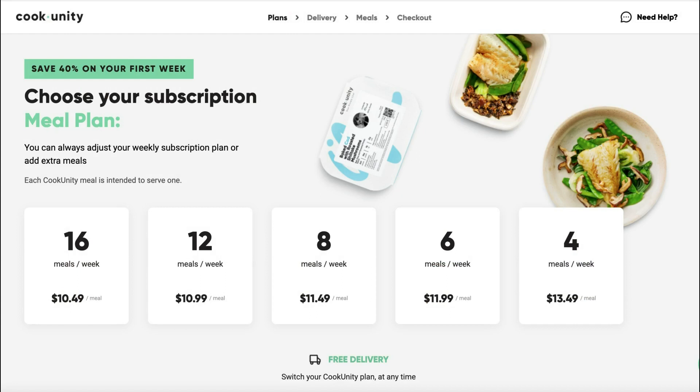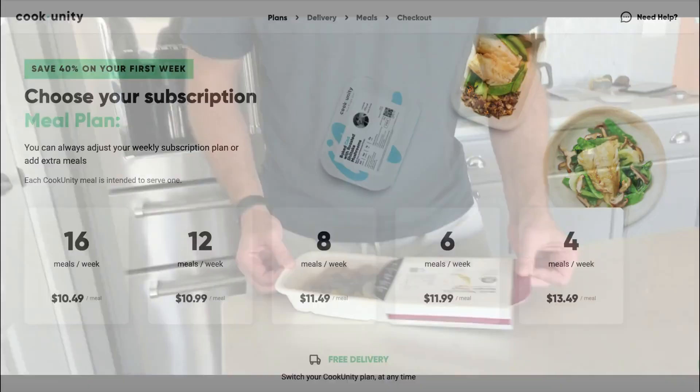Here's a breakdown of the pricing for the 16 meals per week plan: $10.39 per meal plus $10 shipping. I used the code which got me free meals on my first delivery. I'll leave the link below for the discount code.